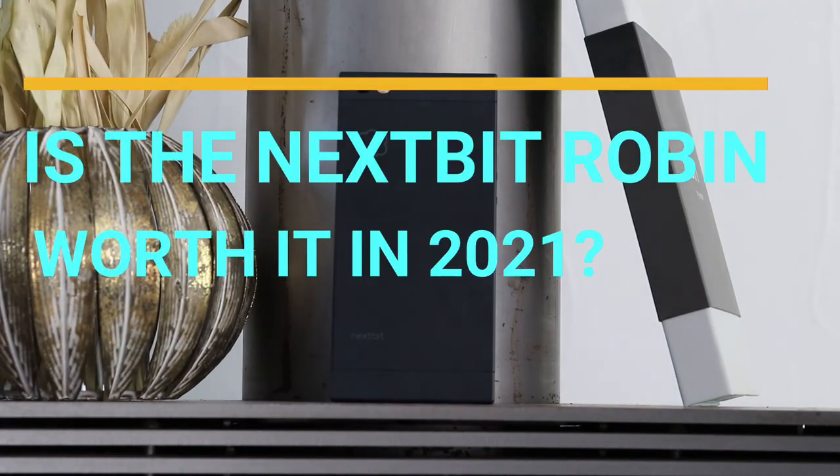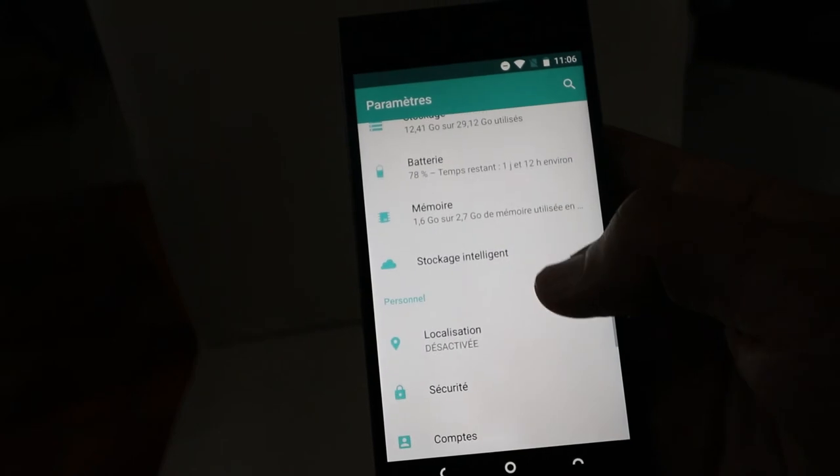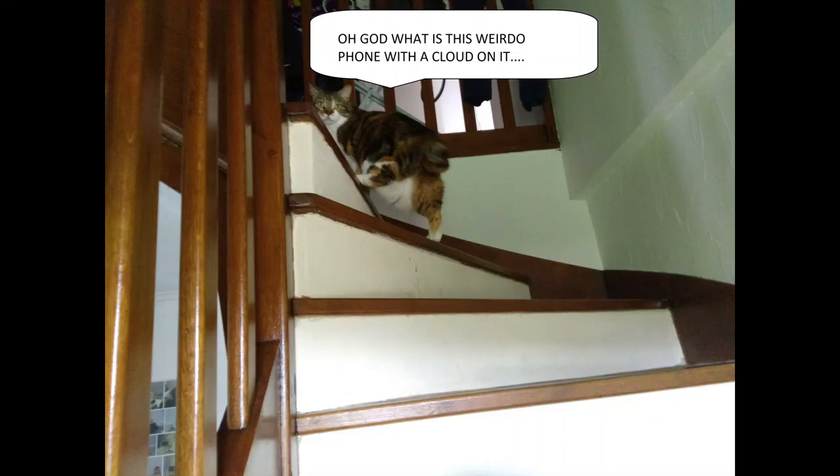Is the Nextbit Robin worth it in 2021? If you are a normal consumer and not a tech-oriented person — definitely not. Don't spend the money or the time. The phone is limited to 32 gigabytes of storage and the cloud solution doesn't work anymore. But if you're a geek on the Android side and want to test something different, give it a try — especially if you find one under $100 / €100. That's it for this video. It was Precision Reviews — until the next one, peace.